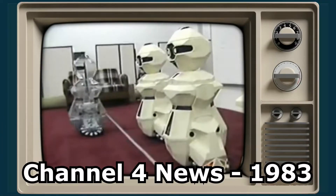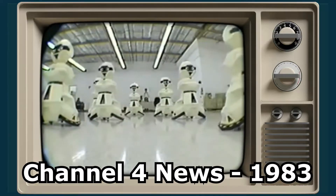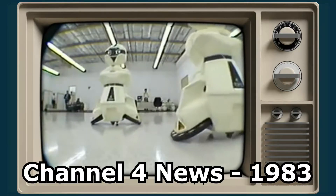Manufacturers predict that within a few years, robots like these will liberate us from mundane and time-consuming household chores. In case you didn't notice, that didn't happen.